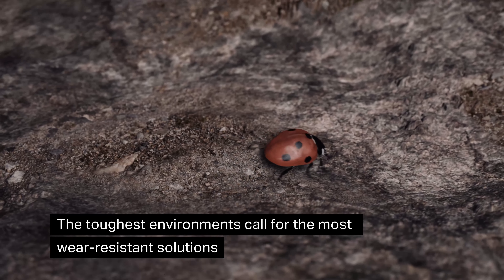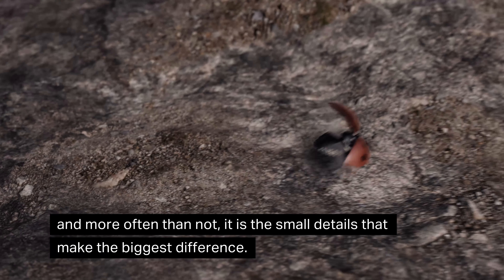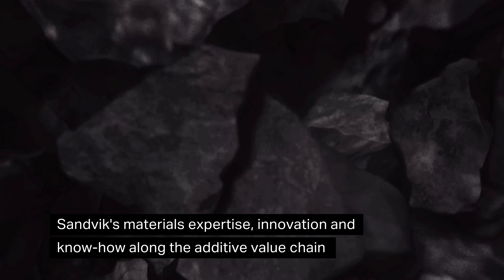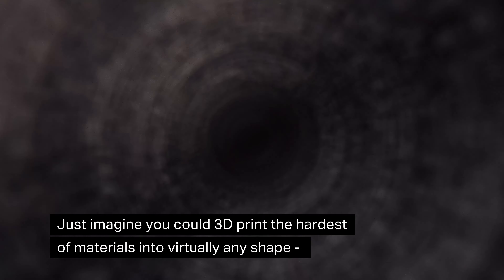The toughest environments call for the most wear-resistant solutions, and more often than not, it is the small details that make the biggest difference. Sandvik's materials expertise, innovation and know-how along the additive value chain mean you never have to compromise your operations.